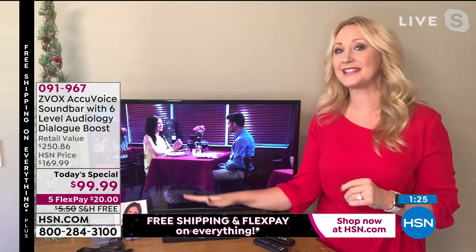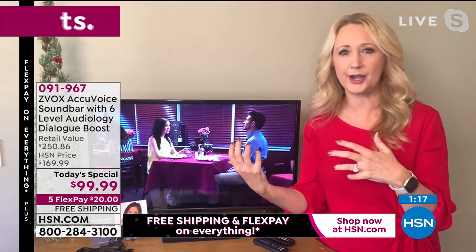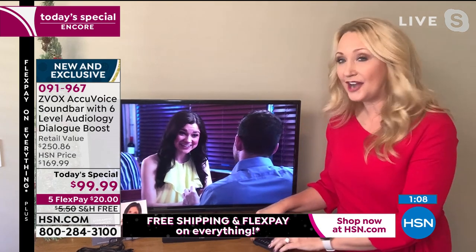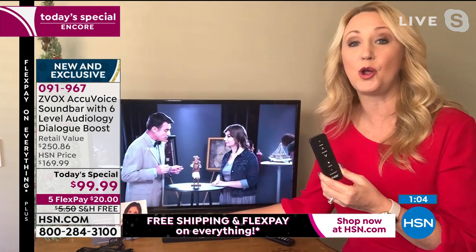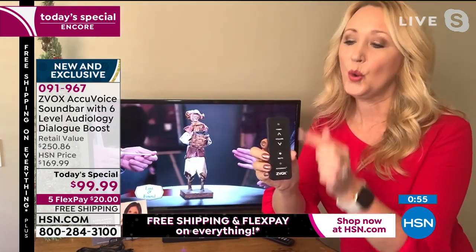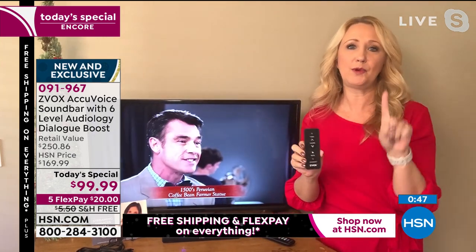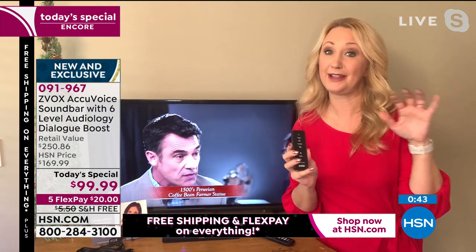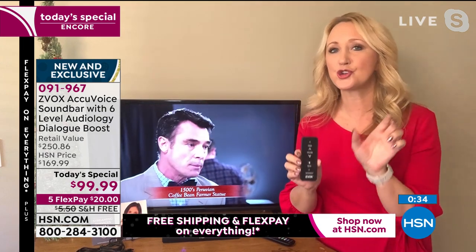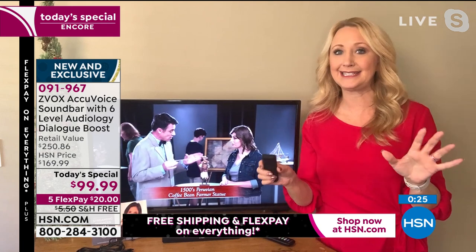The Zvox team had a seven-year-old girl hook one up in just a matter of minutes — it's very simple. It grabs the voices — it doesn't make the background disappear or sound odd at all. Powerful algorithms are cleaning up those voices, clarifying them, and pushing them forward. With AccuVoice technology you still get six levels, even in this smaller footprint. The AccuVoice button lets you cycle through levels one through six. For weather you might want level one; for an action film, level five or six. Your Zvox automatically comes on when your TV turns on — and you can train your main remote to operate it.